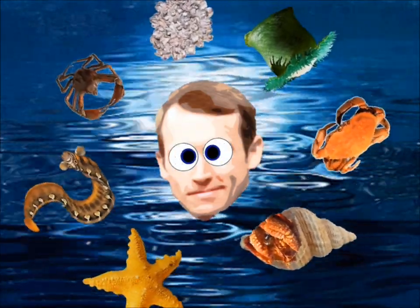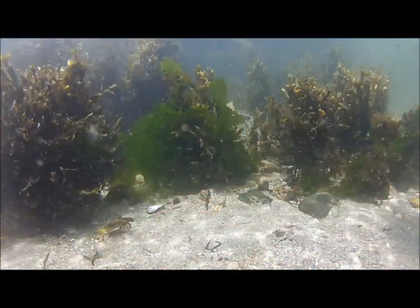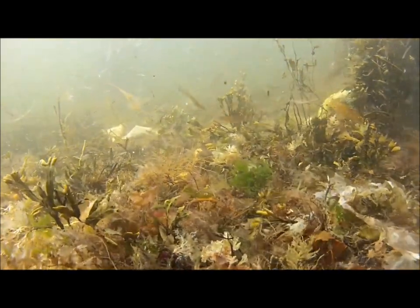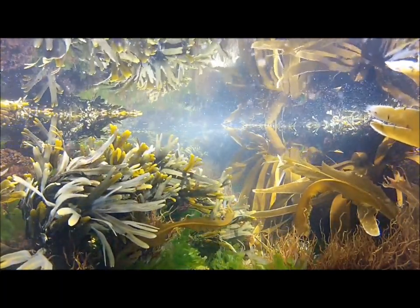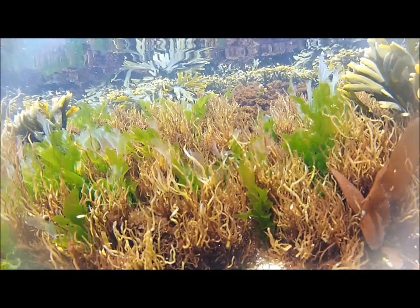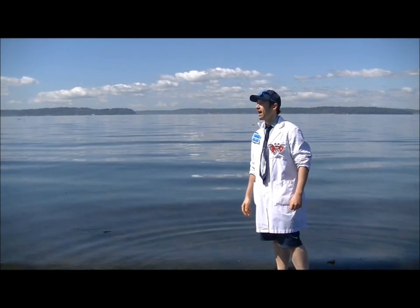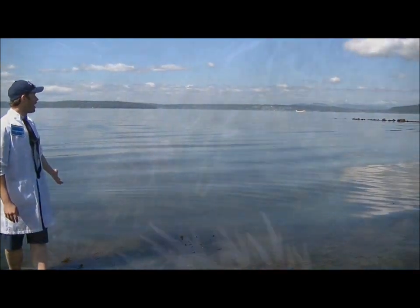Today we learned about the different organisms that live in the tide pool, and how these organisms are adapted — both in behavior and body parts — to survive in the tide pool. The next time you're at the tide pool, observe carefully, be patient, and give everything a close look. You never know what you're going to find or experience in the tide pool.